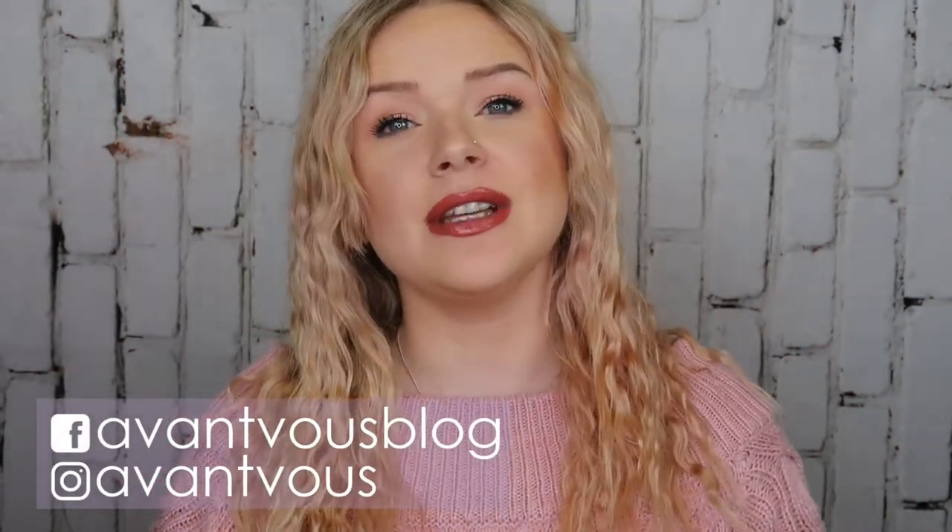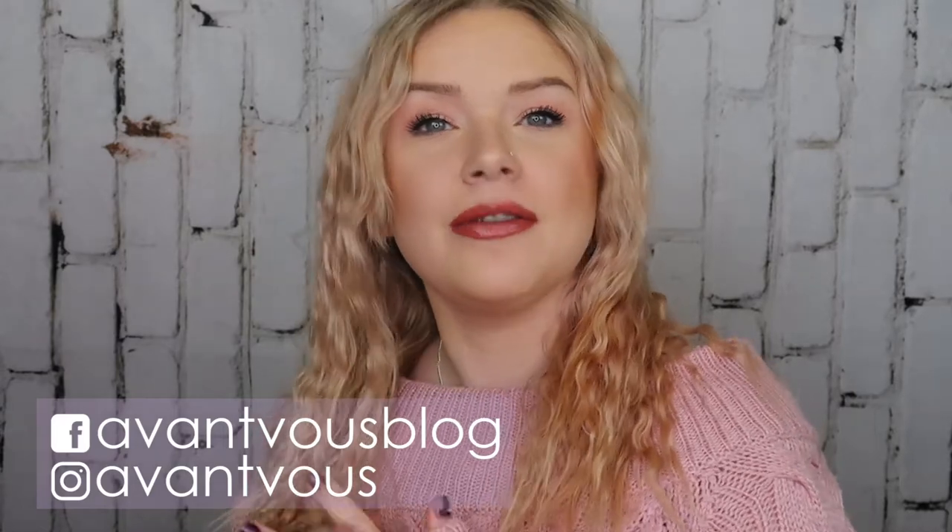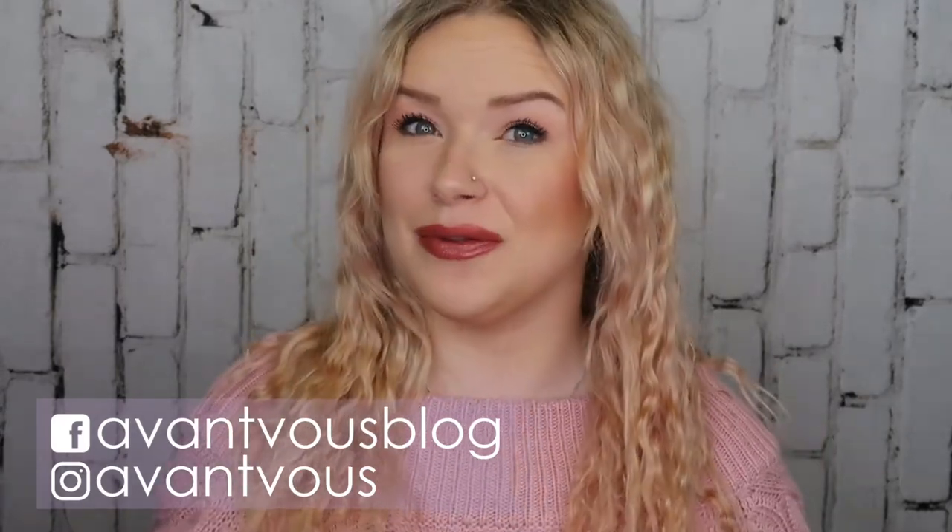Hello there, welcome back to my channel. So in today's video I am doing my first ever speed reviews video. I figured it would be beneficial to talk to you about the products that I tested out throughout the month, to give you some thoughts on whether I like them and whether they have a place in my collection. So if you're interested in seeing that kind of video, just keep on watching.